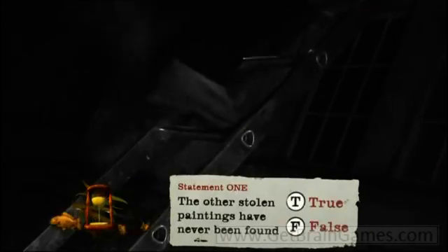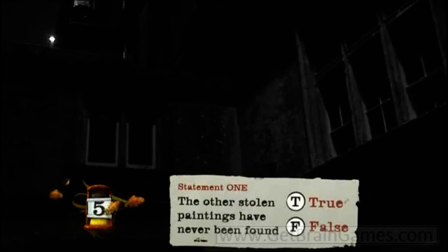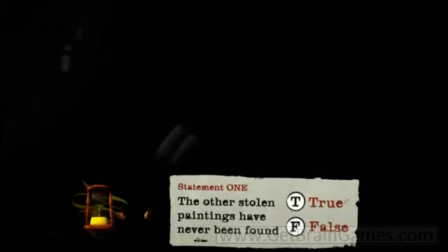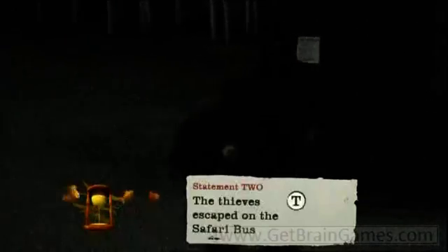Statement one: The other two paintings stolen in the robbery have never been found. Make a note of whether that's true or false. Statement two: The thieves escaped on the safari bus. True or false?